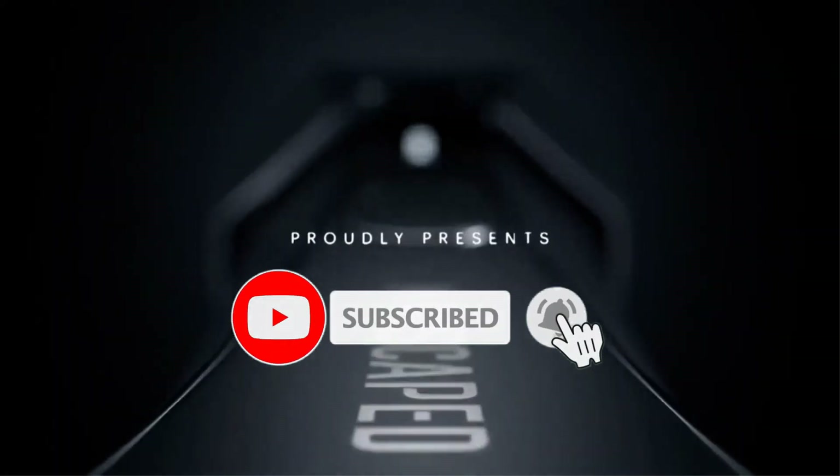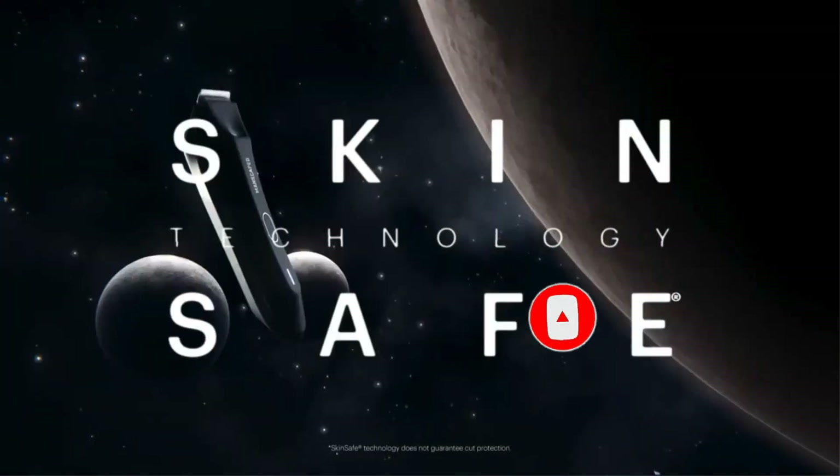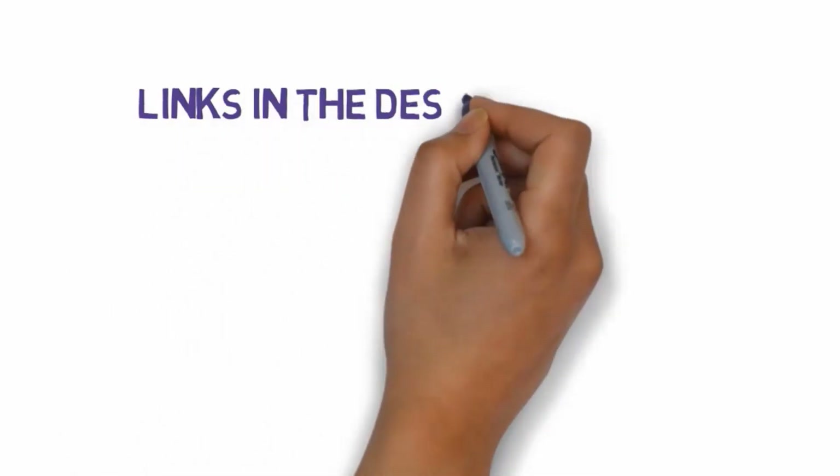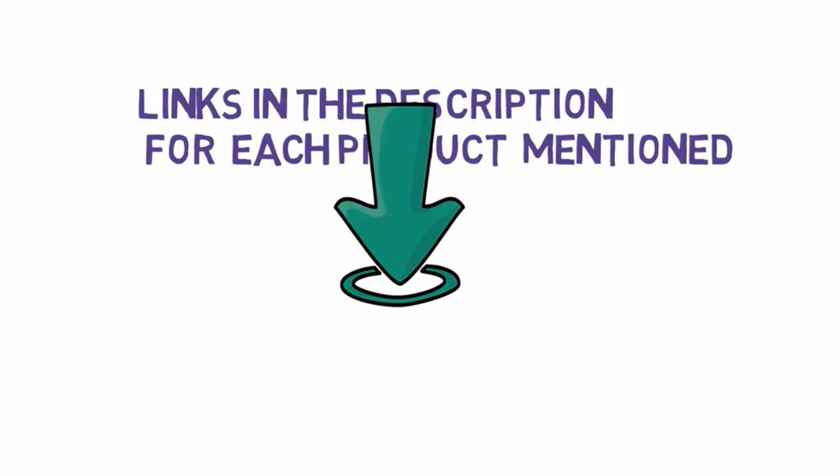Are you looking for the best electric shavers? In this video we will look at some of the best electric shavers on the market. Before we get started, we have included links in the description so make sure you check those out to see which one is in your budget range.